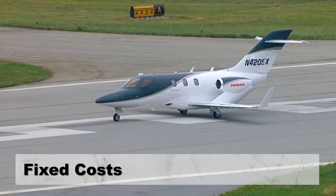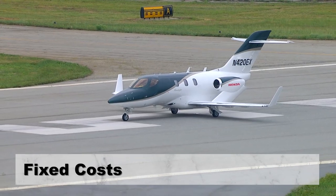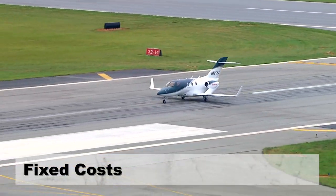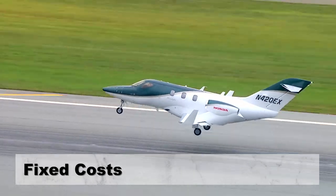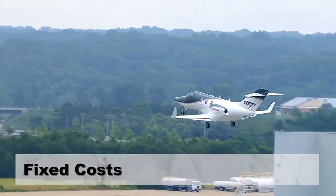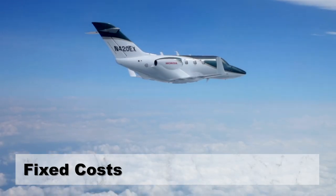There are two expense categories to consider when operating the HondaJet HA420: fixed cost and variable cost. Fixed costs are those you pay no matter what — whether the aircraft flies or not does not affect them. Fixed costs do not change based on the number of hours the aircraft flies. So whether you fly the aircraft 50 hours per year or 5,000 hours, the fixed cost remains the same.